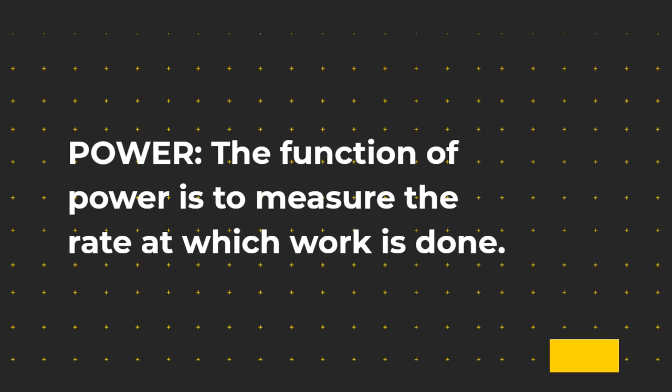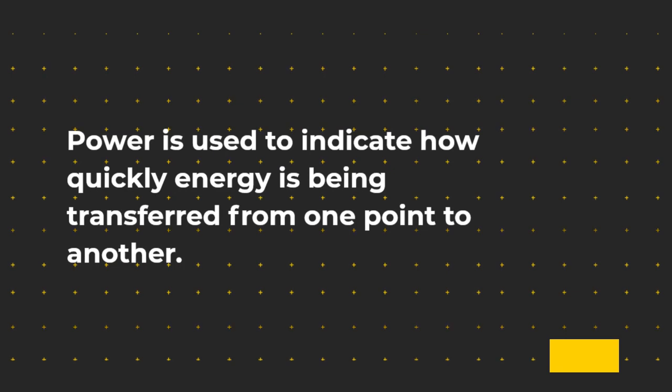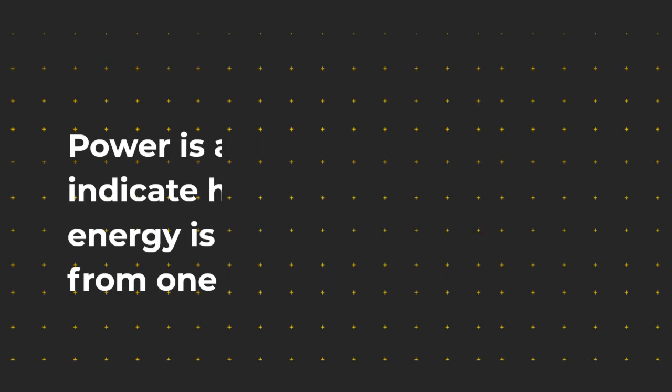The function of power is to measure the rate at which work is done. Power is used to indicate how quickly energy is being transferred from one point to another. Power is also used to indicate how quickly energy is being converted from one form to another.